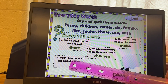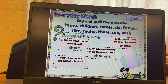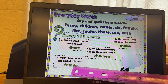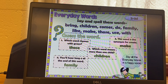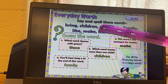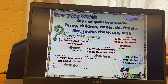Number four: you'll hear a long E at the end of this word. Go ahead and make your guess, then check and see if you got it right. Family — it has a long E sound. It has a Y, but the Y makes a long E sound. Family. Now say all the everyday words in a happy voice: bring, children, comes, do, family, like, make, those, use, and with. Practice reading those in a happy voice, and when you're done, push play again.